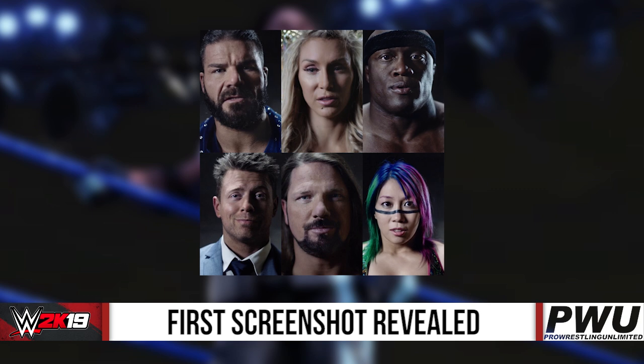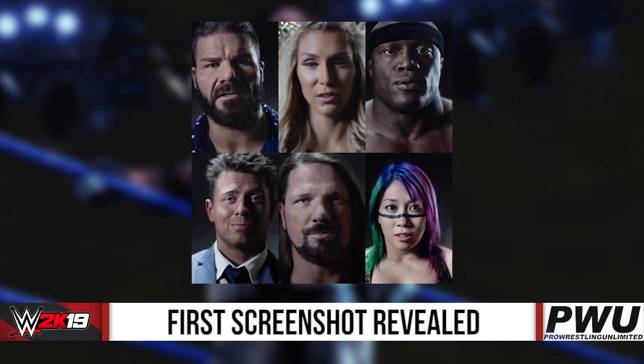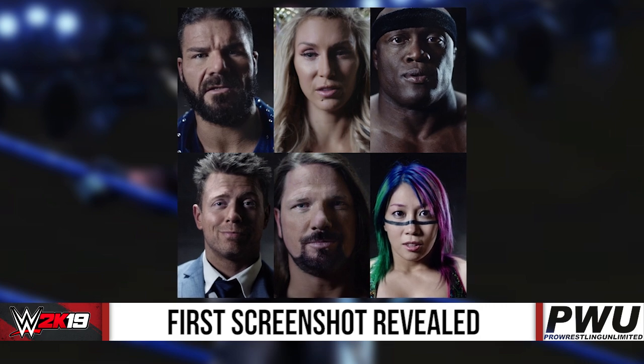The Miz, AJ Styles, and Asuka are also featured. So that does give us some hope that soon — if not even today — maybe we will see the other five superstars featured in this tweet and their in-ring or in-game screenshots.